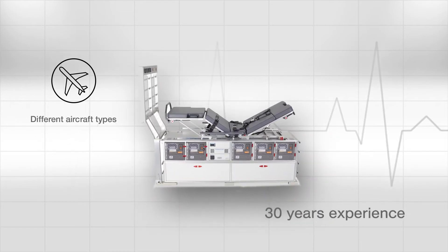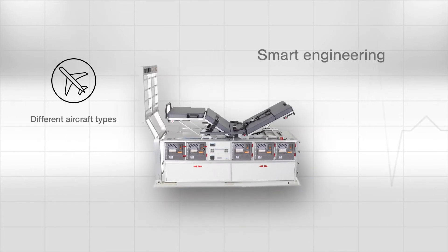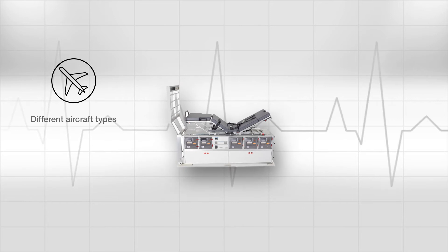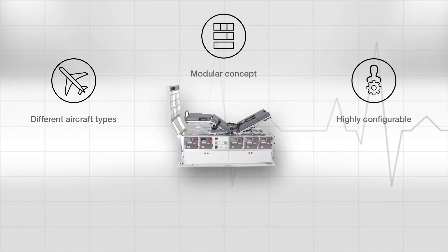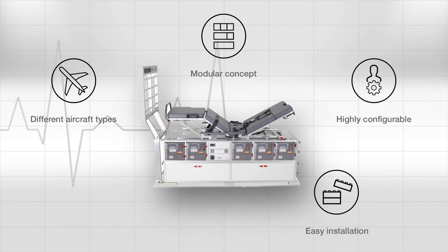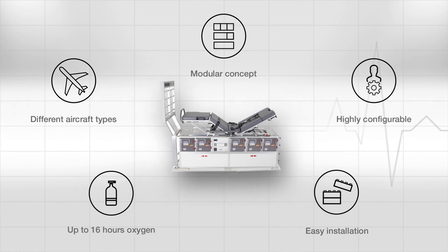30 years of product expertise and evolution. Smart engineering for maximum operational flexibility. A modular concept, highly configurable to customer needs. Fast and easy installation in many different aircraft types, with up to 16 hours of in-flight oxygen.